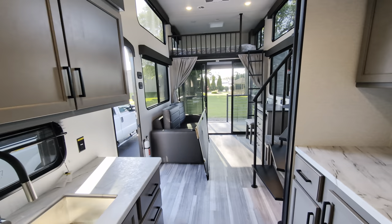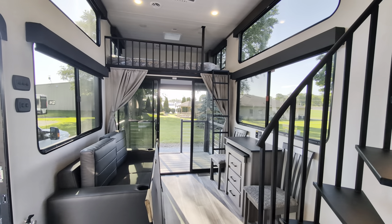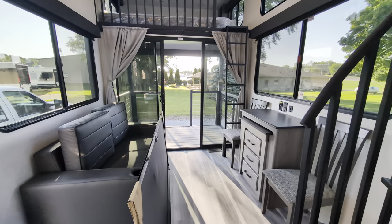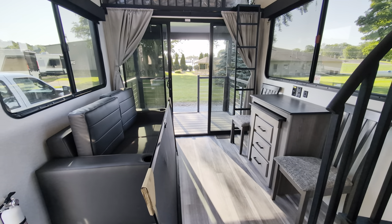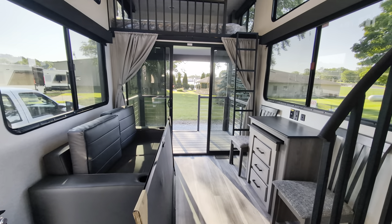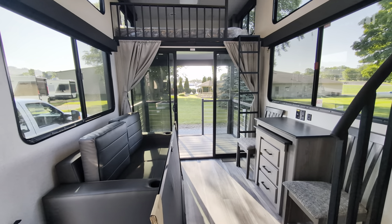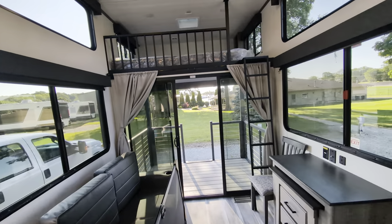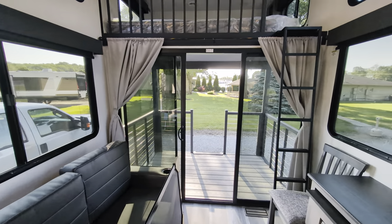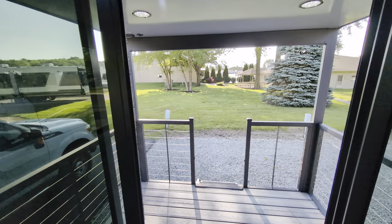So there you have it — I promised you a look on the inside of the 24 Loft. I will do another more detailed walkthrough covering all the tech specs as soon as I have those, but it is literally so new that even the manufacturer doesn't have any information on their website. If you have questions or I missed anything you want to know more about, drop a comment down below. Have a great day.